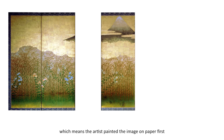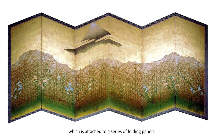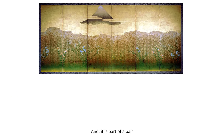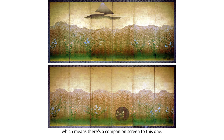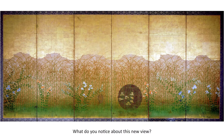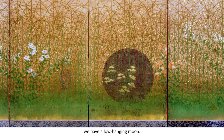This artwork is also a screen, which means the artist painted the image on paper first, which is attached to a series of folding panels. And it is part of a pair, which means there's a companion screen to this one. What do you notice about this new view? Right, we can't see the mountain anymore. But now, if you look closely, we have a low-hanging moon.